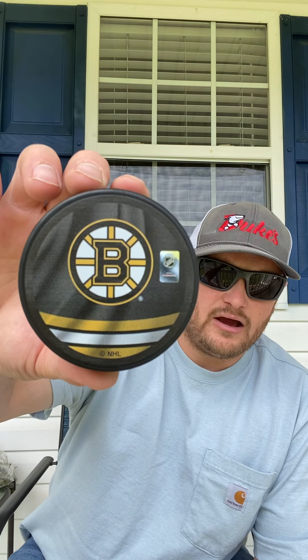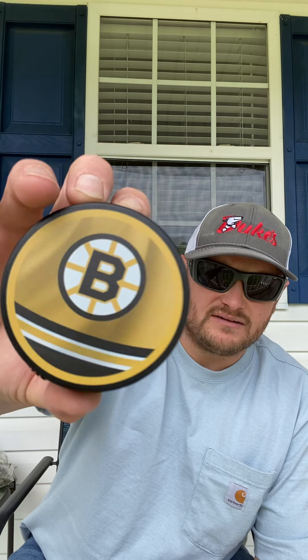The third one out of this box is the Boston Bruins reverse retro — very nice jersey by the way if you happen to get your hands on one. And then the home jersey on the other side. Very nice. Last but not least out of this package — I'm ordering like four at a time.